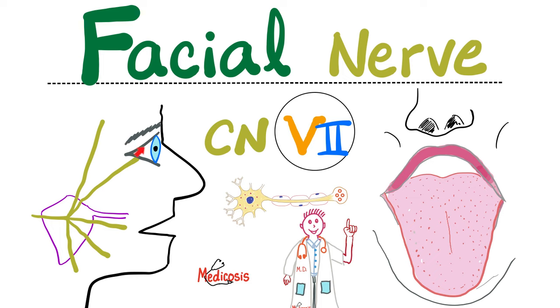Then the optic nerve for vision. Number three was the oculomotor, to move my eye. Trochlear, also to move my eye. How about number five, trigeminal, to feel sensations from my face, and motor for the muscles of mastication. Cranial nerve six is the abducens nerve to abduct the eye. And today we're talking about cranial nerve number seven, which is the facial nerve.